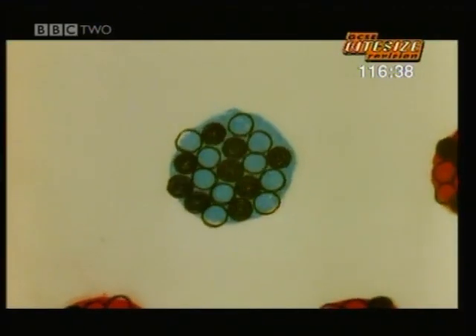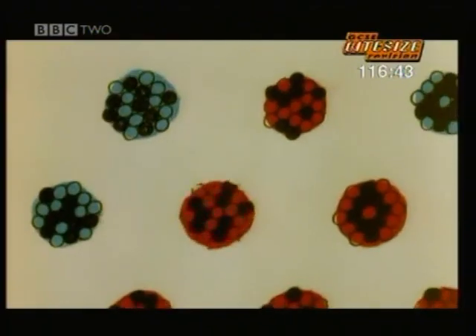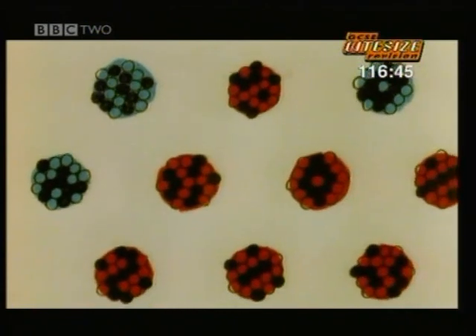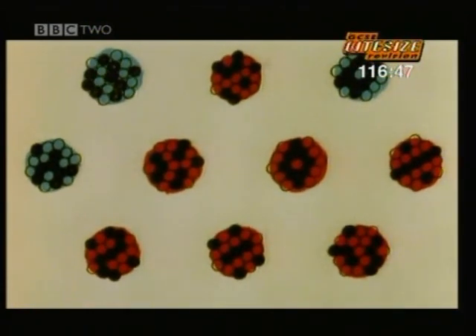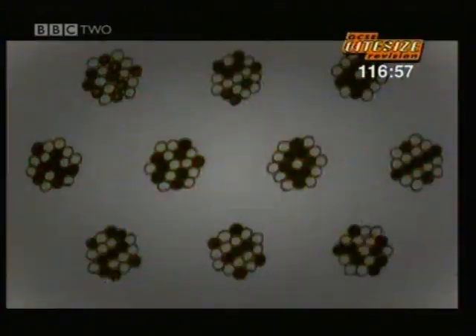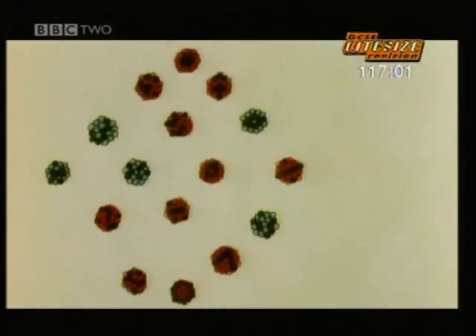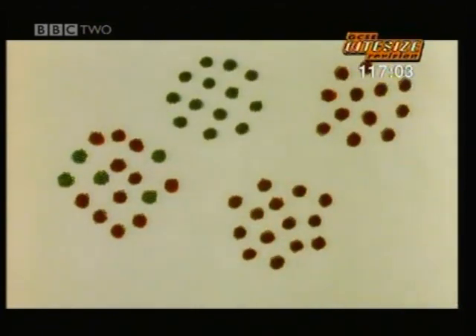But when you look at a large number of atoms altogether, it's clear that on average some radioactive materials decay much faster than others. The average time it takes half the atoms in a large sample to decay is called the half-life. It takes more than 24,000 years for half a sample of plutonium to decay, but the half-life of other elements is measured in minutes or seconds, so their radioactivity disappears much more quickly.